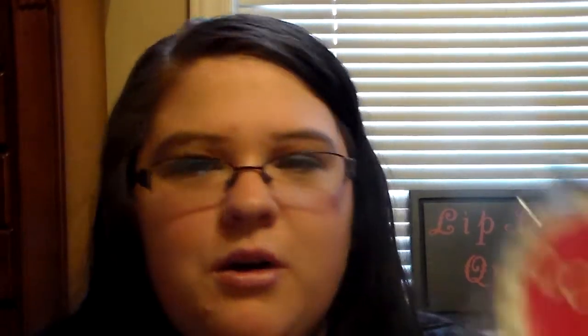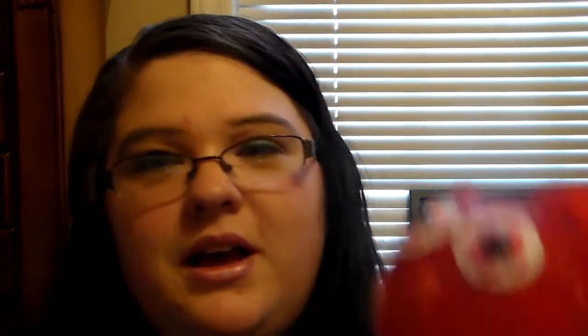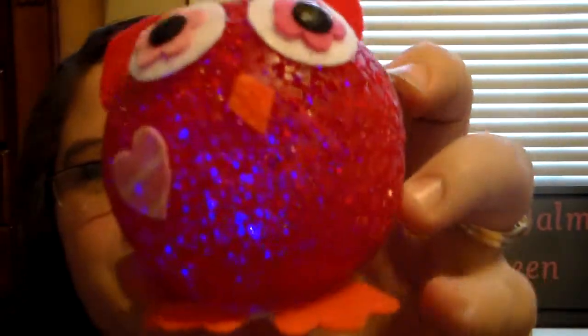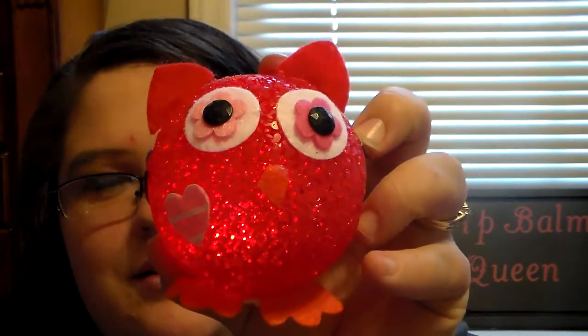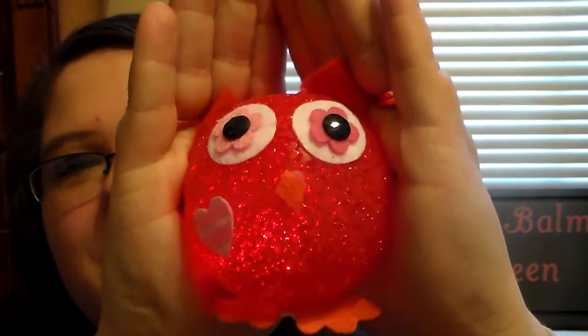Then she got me this cute little notepad with a pen — it says 'love' and it has a little heart pen. I thought that was super cute. It's got the little chevron print on the bottom, which I love. So thank you so much for that. And then this just topped it off, because I absolutely love owls and she knows it. She got me the cutest little owl, and what's really cool is it's fiber optic — it changes lights. I just think that's super cute. I'll definitely have that in my room.